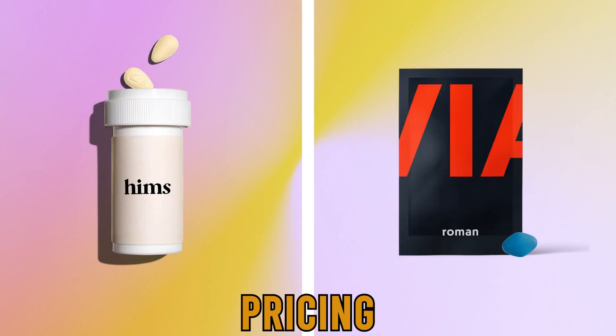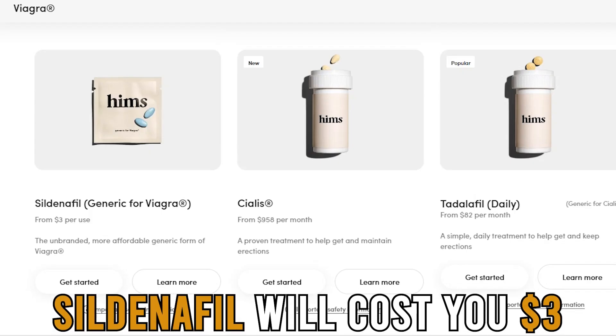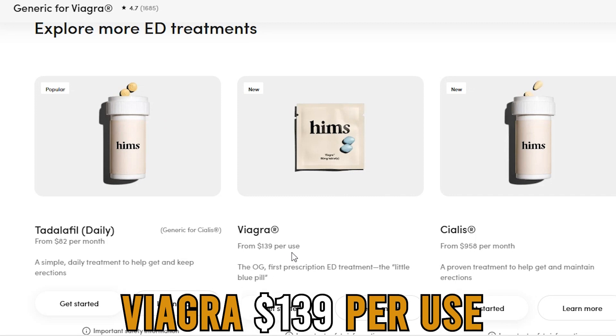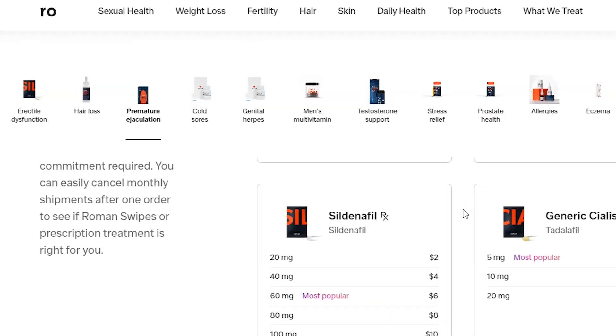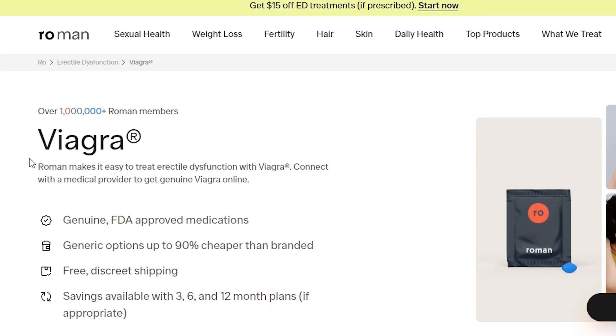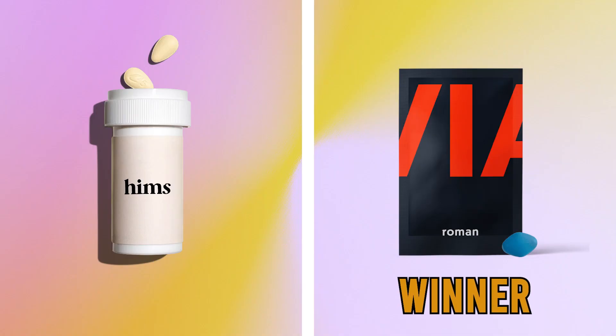Pricing: These two brands also differ in prices. A dose of Sildenafil will cost you $3 and Viagra $139 per use at Hims. On the other hand, Sildenafil will cost you around $2 to $10 at Roman, depending on the dose and strength, and Viagra will cost you $70 per use. Therefore, Roman wins because it's cheaper.